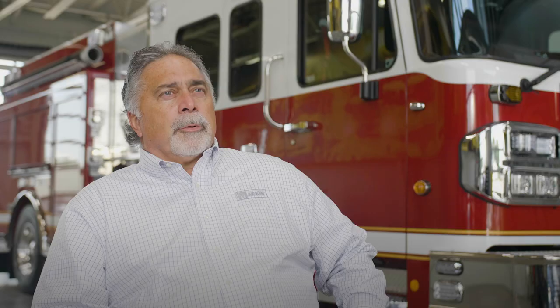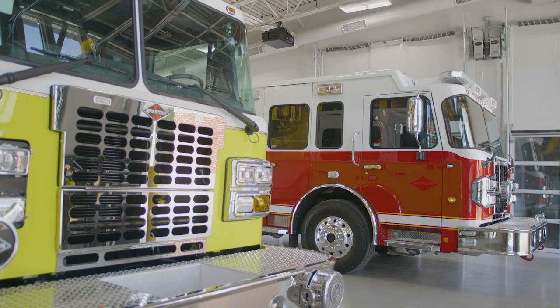In 1964, we started building all-aluminum fire apparatus. We're the oldest manufacturer in the United States of all-aluminum fire apparatus, and we're proud of that.